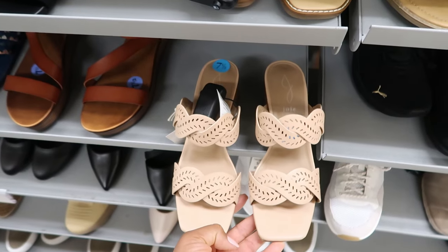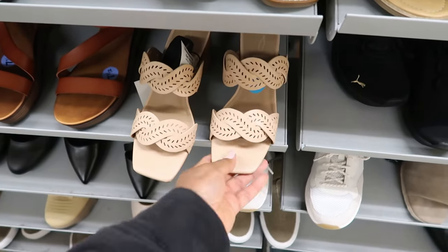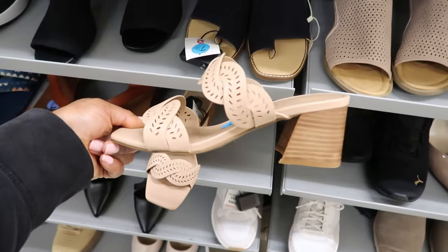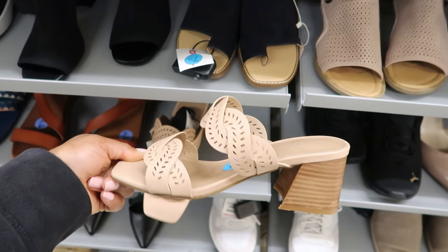These sandals right here are by Joey. These are $29.99, and this is what they look like from the side — it has a pretty decent heel on them. Again, these are $29.99.